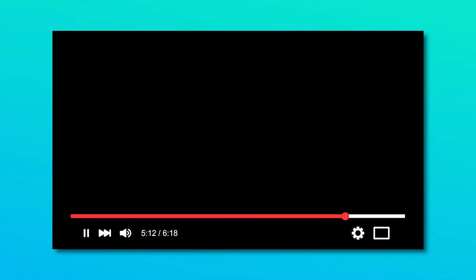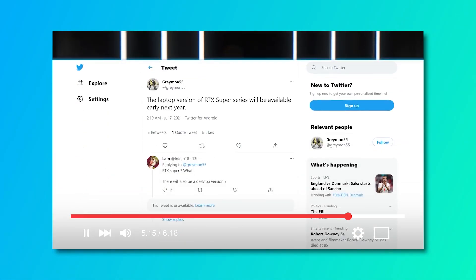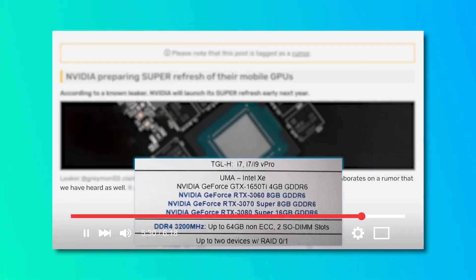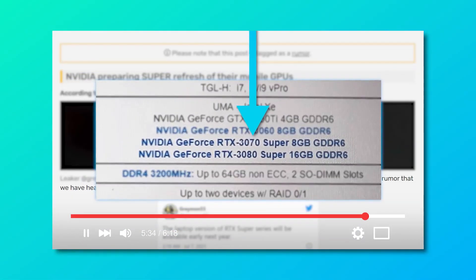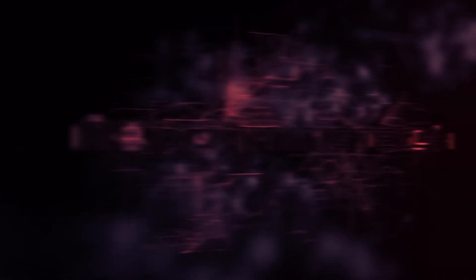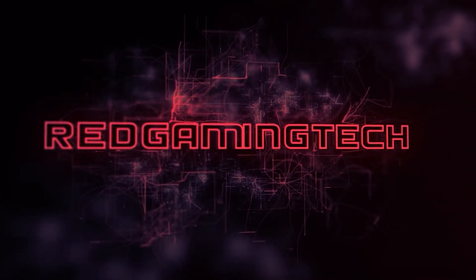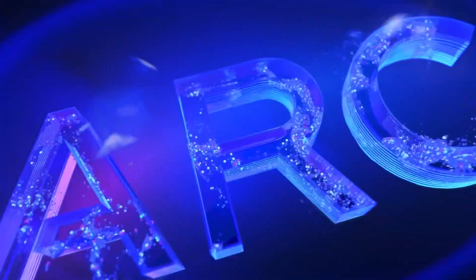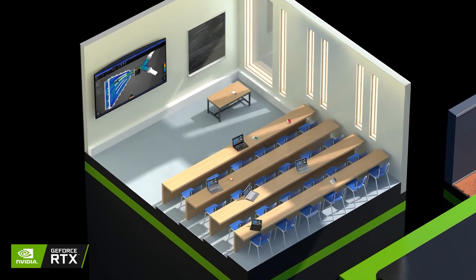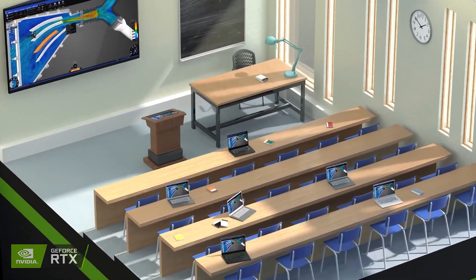Next up, we have an update on the leaked RTX 3000 Super cards from Nvidia. We originally heard from a known leaker, video cards, plus a mistake from Lenovo that RTX 3000 Super cards were at least coming to notebooks. According to a new video from Red Gaming Tech, those cards are set for release at CES next year, which means we should be getting Intel's GPUs then as well as Nvidia's refresh cards, at least for notebook — I'll get to desktop in a second.